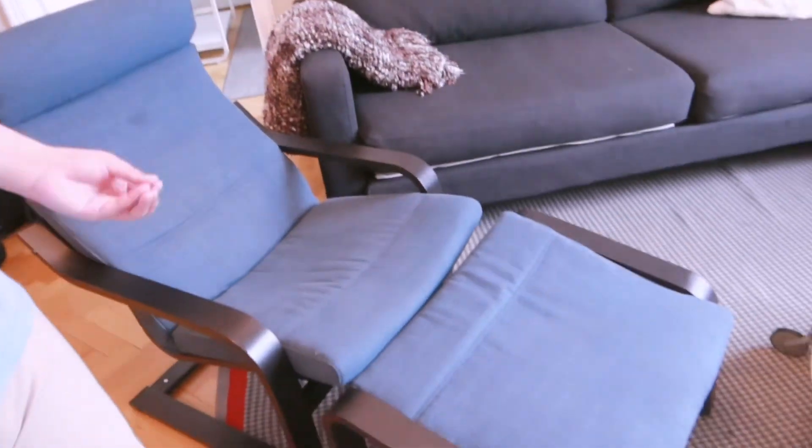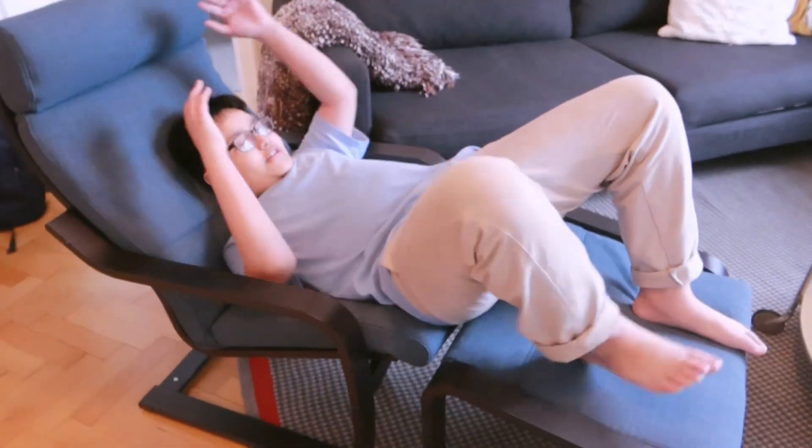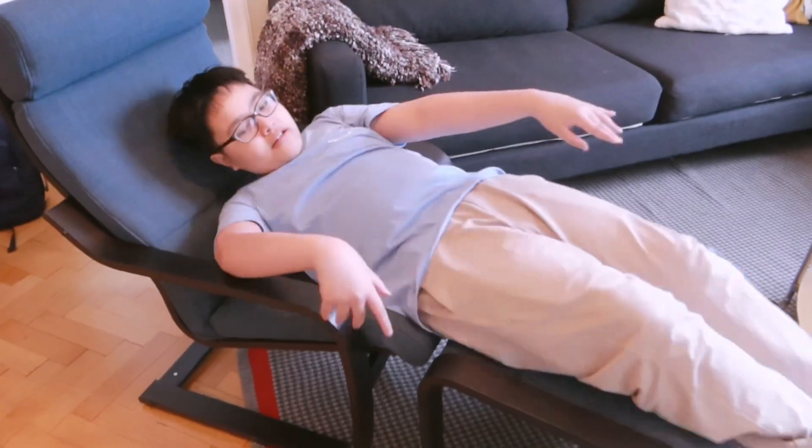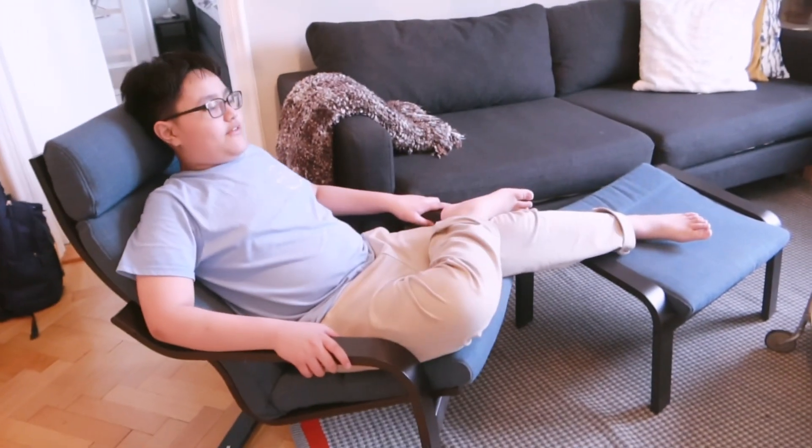Let me show you how this chair works. It's an extended chair that you can wait on, but if you just want to watch TV or have conversations, you can split it into two chairs. So you have double the seating and can arrange them however you like.